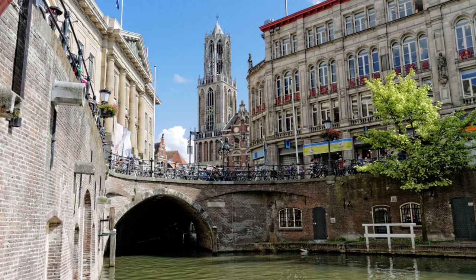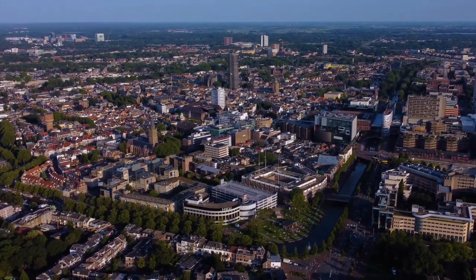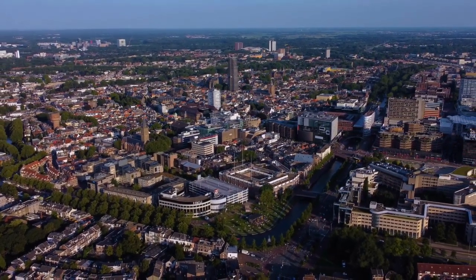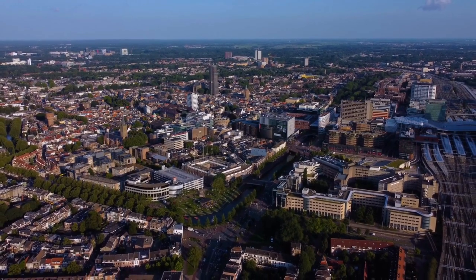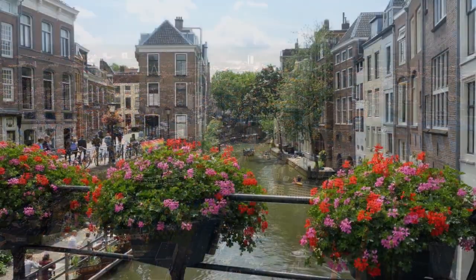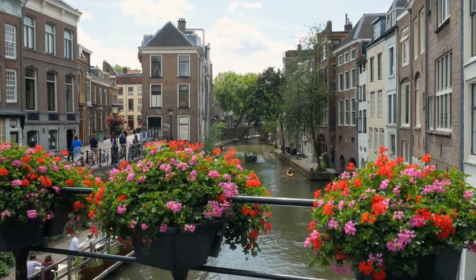Take the spiral staircase up the tower to the top for an unbeatable view of the city. From the top of the tower, you can see other famous landmarks such as the Oudegracht Canal and the Rietveld Schröderhaus. Afterward, head to the Oudegracht, the main canal in Utrecht. Stroll along the canal, admiring the picturesque canal houses and stunning views of the city. Stop by one of the many cafes and bars located along the canal for a relaxing break. Continue your journey by exploring the Nieuwegracht and its many bridges, and take a few photos of the old bridges and the gorgeous buildings that line the canal.